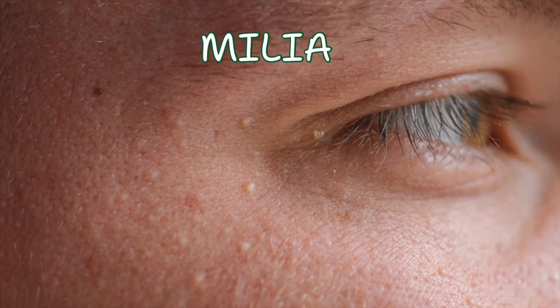You may have noticed tiny white bumps on your cheeks, around your eyes, or maybe on your nose, and no matter what you do, they just don't go away. If you have been wondering what they are, they may not be acne at all. These little bumps are called milia, and they are incredibly common, but often misunderstood.